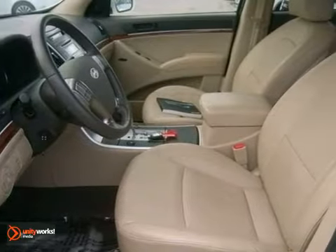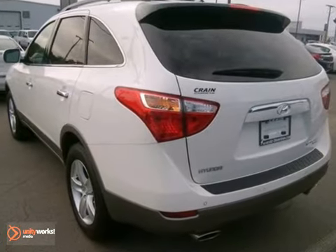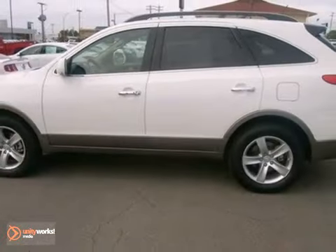Although it's big and bold, this Veracruz has the finesse of a smaller SUV with superb handling and supreme comfort. You need to see it for yourself — come on in today and take it for a test drive.